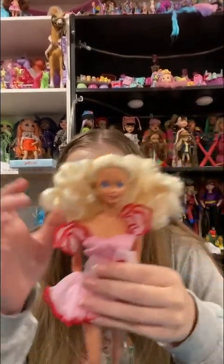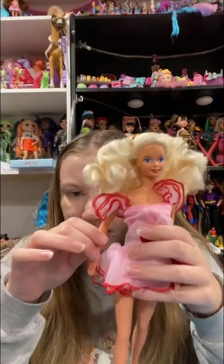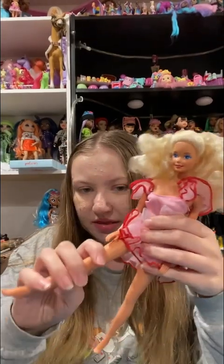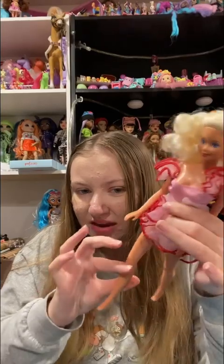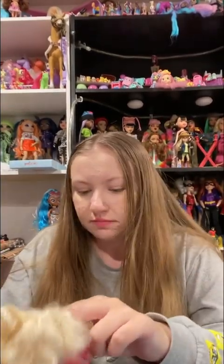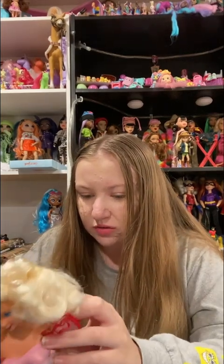She is the basic Barbie, so she has articulation at the head and the arm — but it can only go that way. And she can bend up the legs, and she has bend-and-snap knees. She's a 1966 body mold, which is super nice.